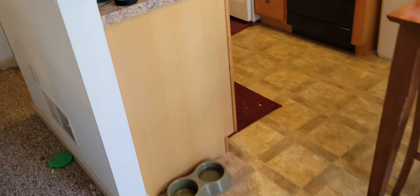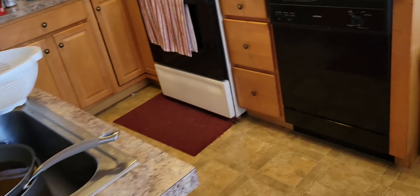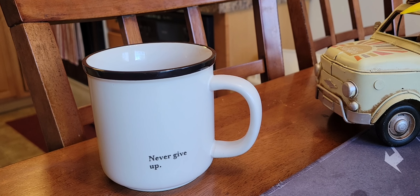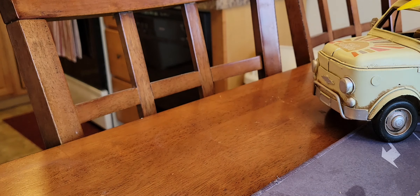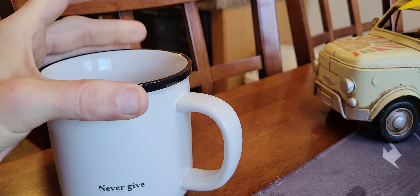Welcome, guys, to Coffee, Cars and More with Danny and Sam. You see this beautiful cup of coffee? I'm drinking it right here. Mmm, that's delicious.